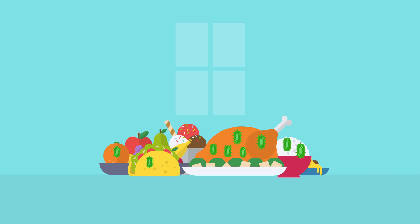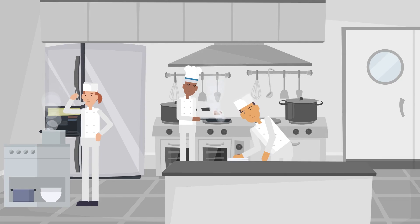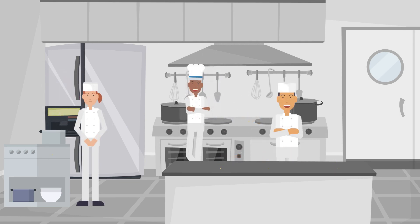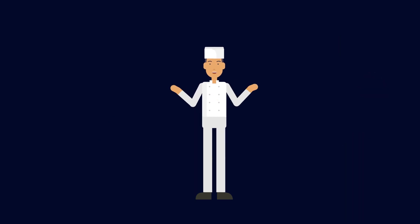Bacteria need food and moisture and warmth to grow. After you have prepared food, you must clear the workbench of any residual food. It is important to move any leftover food so that bacteria can't start to multiply on these food sources.